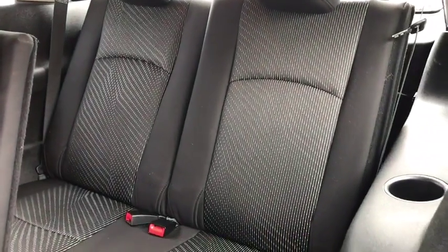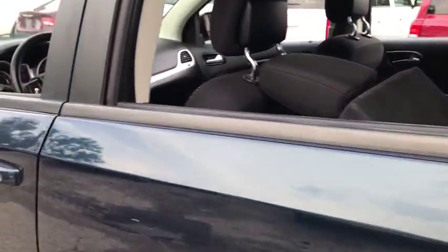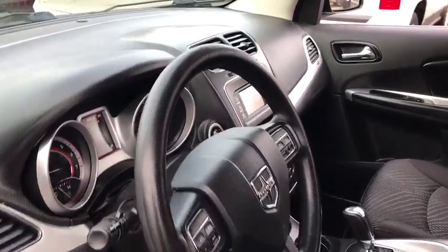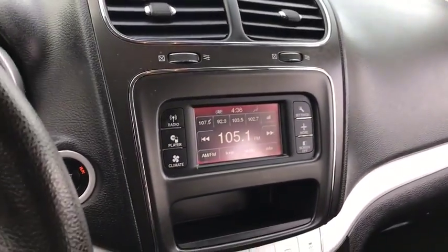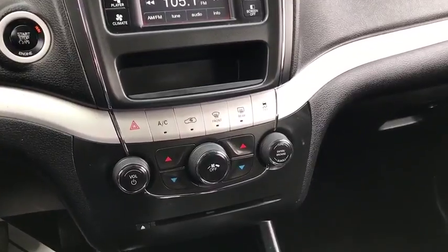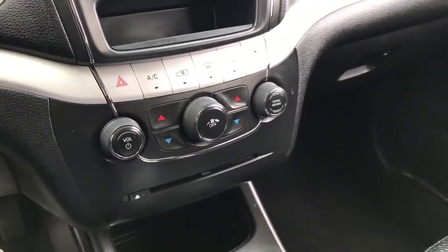Rear defrost, AM-FM stereo radio, child safety locks, MP3 player, power door locks, bucket seats, CD player, passenger airbag. This vehicle is Carfax Certified One Owner and qualifies for Carfax Buy Back Guarantee. This vehicle offers reliability and good looks at a great price.